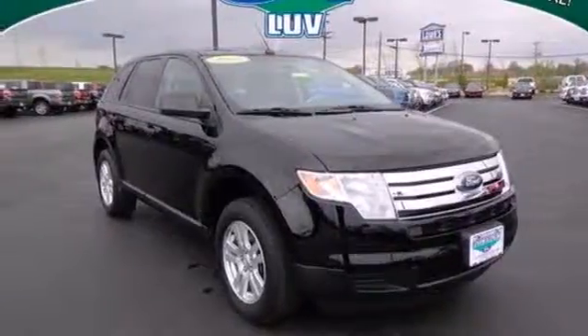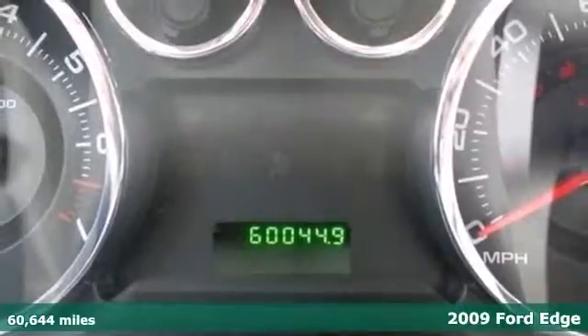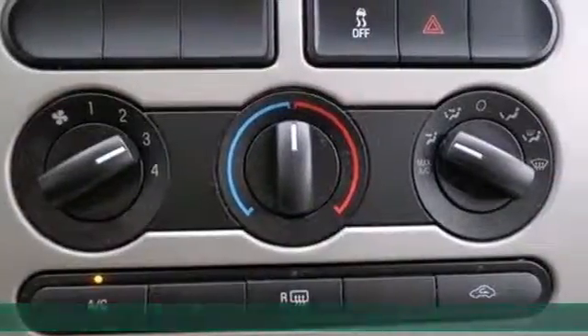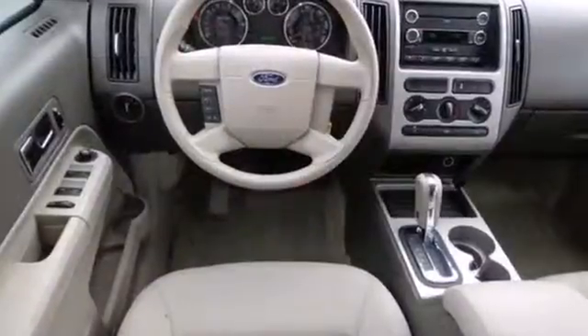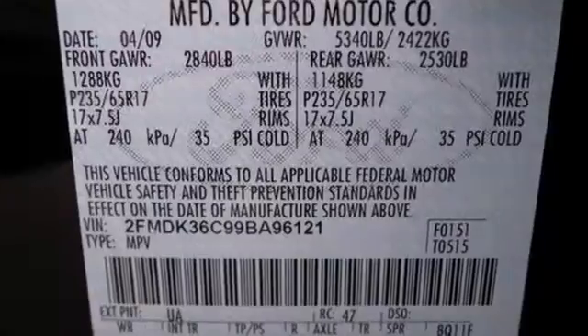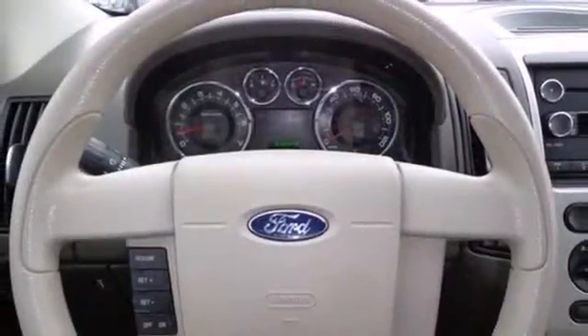Here's a 2009 Ford Edge. This Edge has plenty of safety and performance features like a sporty V6 engine, tire pressure monitor, and multiple airbags. It also has a radio data system, CD player with auxiliary audio input, speed sensitive volume control, and power windows, locks and mirrors.